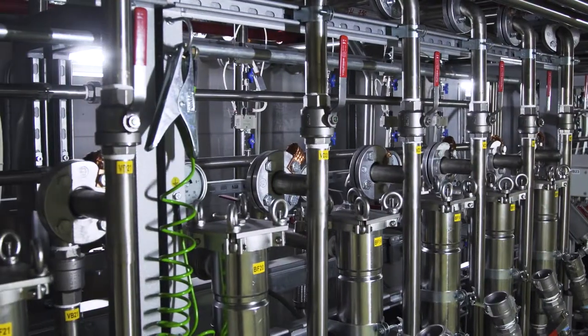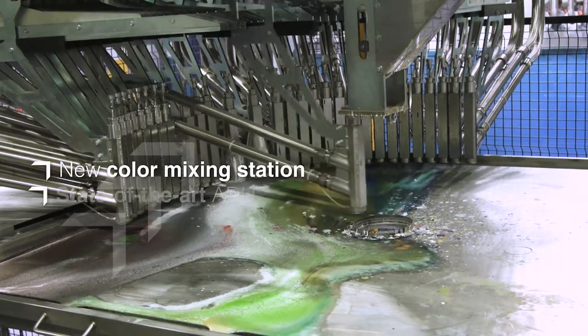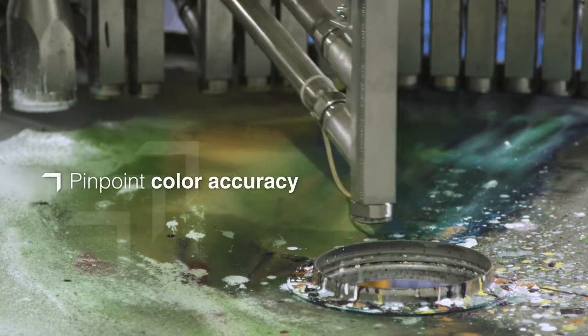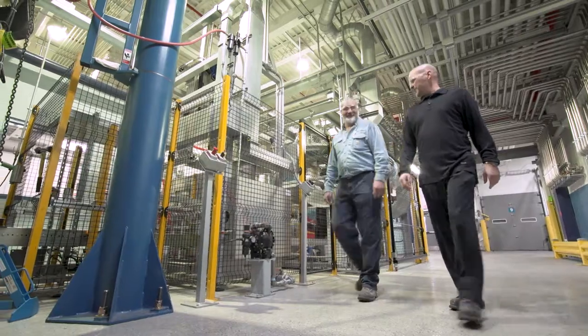In 2017, we expanded our manufacturing footprint and color capabilities with a new color mixing station and state-of-the-art ADU. This investment of nearly $2 million will enable pinpoint color accuracy, reduce cycle times, and increase production capacity to better service our customers.